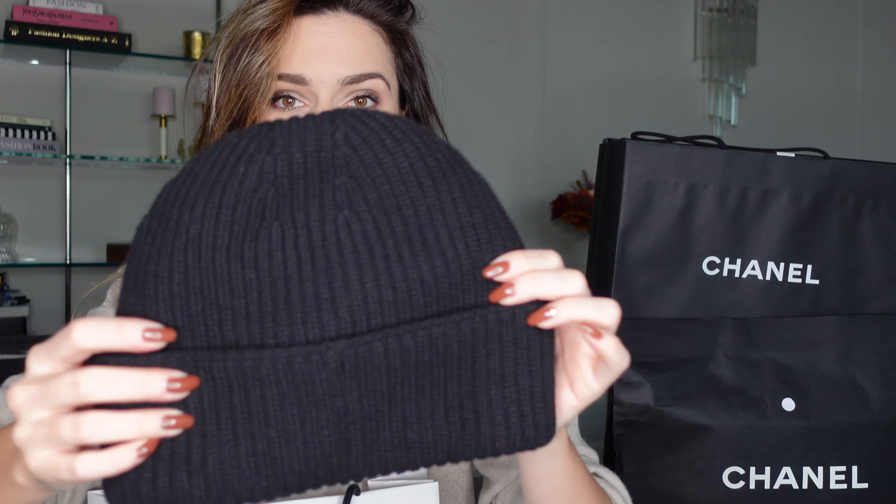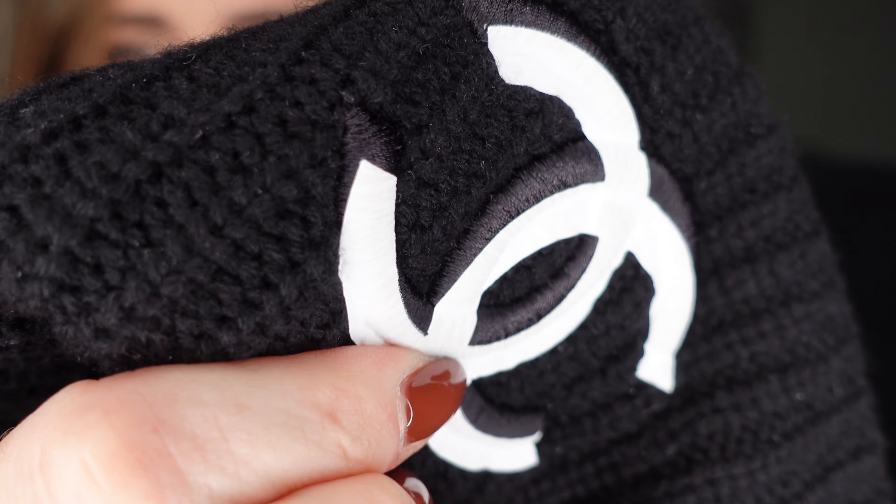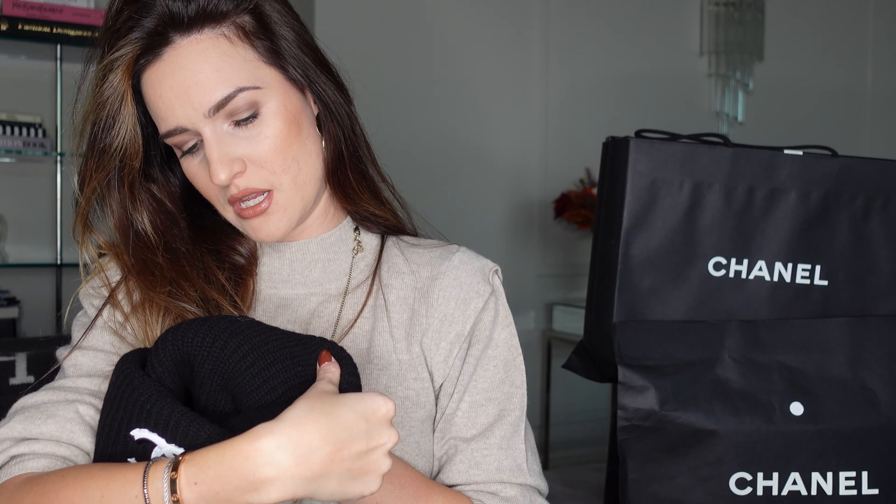The next one you probably see all over Instagram — it's super hard to find. I went to all the Chanel boutiques in Paris to look for this beanie. Finally, this is a more grungy kind of beanie. I unpacked it because I wore it like crazy in Paris everywhere. It's so cool! Look at the Chanel — it's stitched, not just plastic or a little stamp. This is much thicker and it is made 70% wool and 30% cashmere.